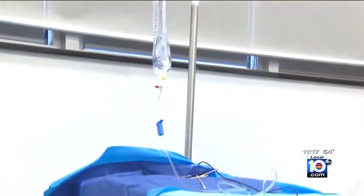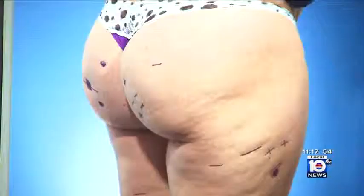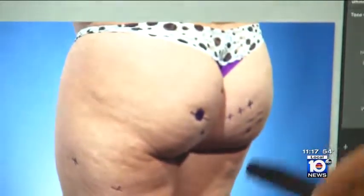This sounds awesome to me, so I'm excited. The procedure uses a device called Cellafina that can treat the primary structural cause of cellulite dimpling in both the thighs and the buttocks.